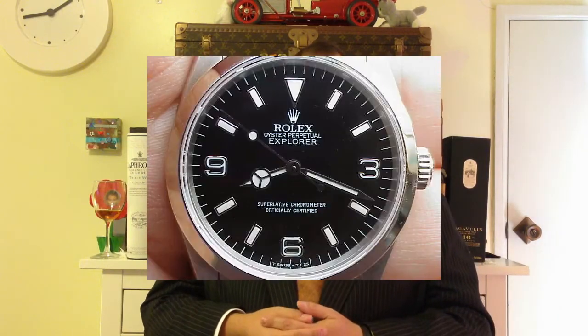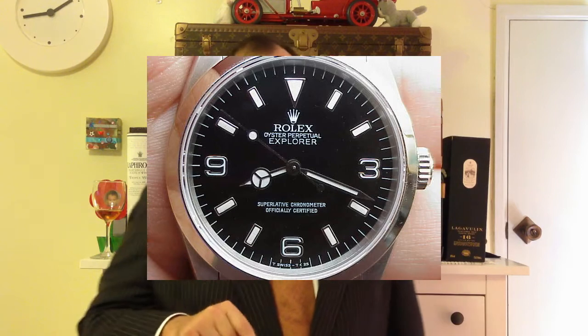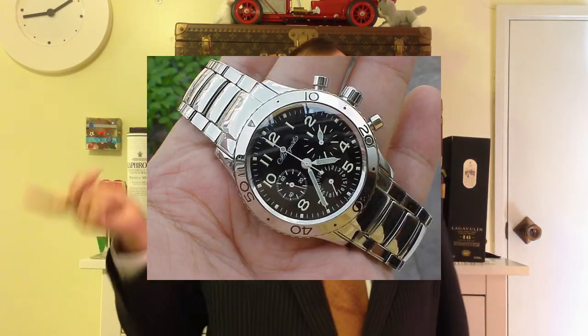A chronometer — the easiest way to think of it — is a high precision watch. A chronograph is the stopwatch function; I made a separate video about what a chronograph is. So you technically could have a chronograph which is also a chronometer. But a chronometer is simply a high precision watch.